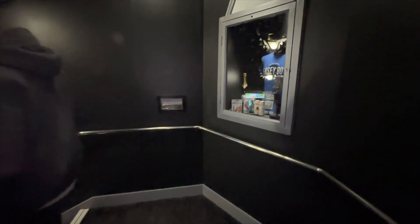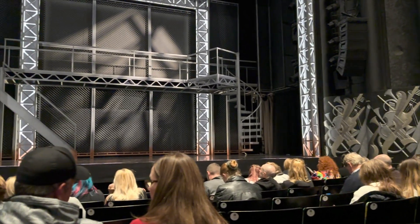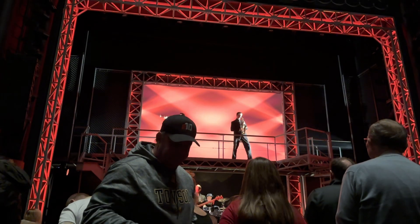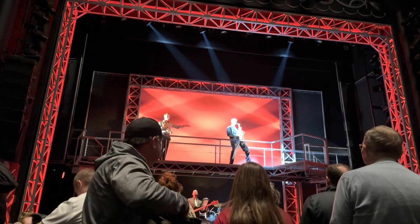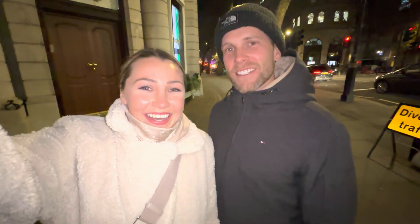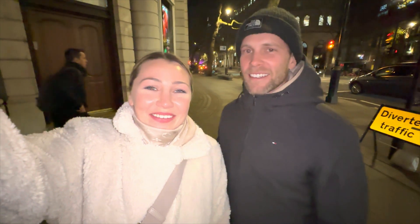Clearly very excited for Jersey Boys! We've just finished watching Jersey Boys and it was fantastic — excellent, such a good show. I highly recommend going to see it. It was worth everything.